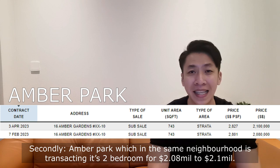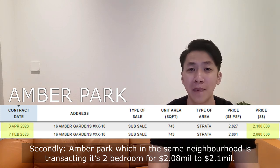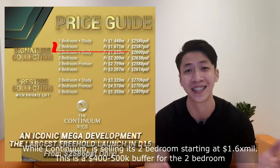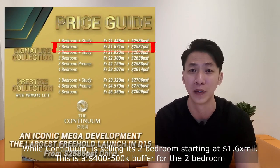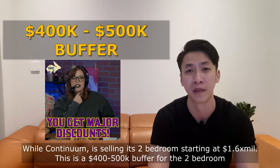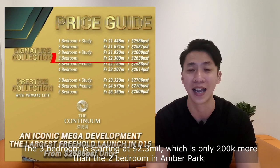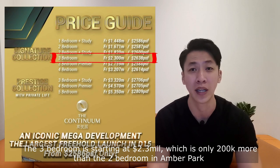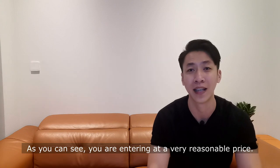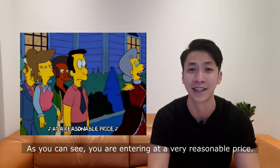Secondly, Ember Park, which is in the same neighbourhood, is transacting its 2-bedroom for $2.08 million to $2.1 million, while Continuum is selling its 2-bedroom starting at $1.6 million. This is a $400,000 to $500,000 buffer for a 2-bedroom. For its 3-bedroom, it's selling at $2.3 million, which is only $200,000 more than the 2-bedroom in Ember Park. As you can see, you are entering at a very reasonable price.